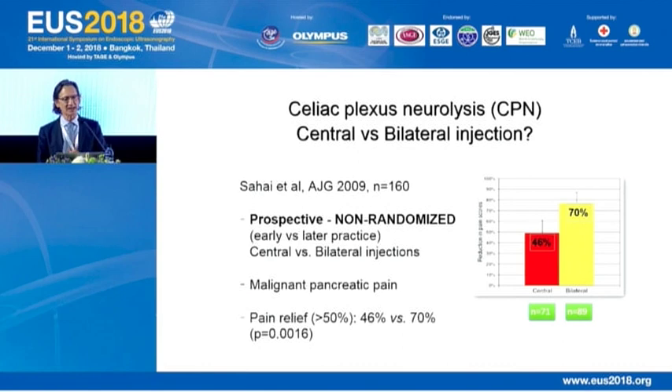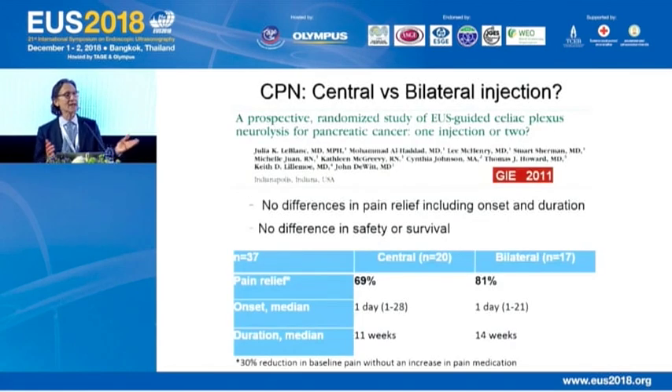What about celiac plexus neurolysis — should we perform the central or the bilateral injection? A 2009 prospective but non-randomized study showed that bilateral injection was significantly better than single injection, so I stopped doing single and switched to bilateral. A few years later, a 2011 randomized controlled trial showed that central and bilateral were equivalent — no difference in pain relief, onset, duration, safety, or survival. The response rate was between 70% and 80% in both groups, so I switched my practice back to just one injection.